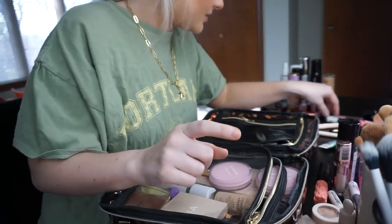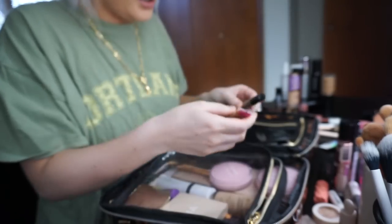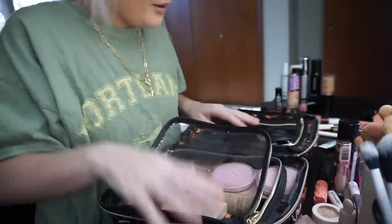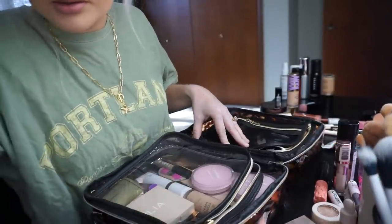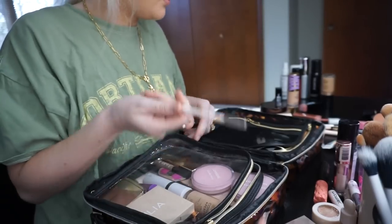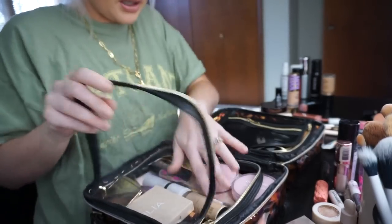I do need brow stuff. I like the NYX brow glue a lot and I like this Essence Make Me Brow. So I'm just going to put these two in here and then I would like to bring a pencil. If I have an eyebrow pencil — yes, I do. So I'm just going to bring this ColourPop one. I want to maybe buy a new one when I'm there, so I'll just bring that for now.